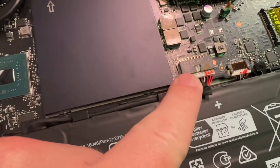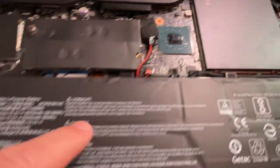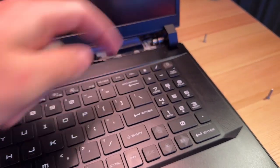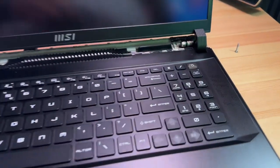I went ahead and unplugged the laptop battery, as well as what I believe is the CMOS battery, for a couple of minutes. Now I'm going to put everything back together. The laptop is plugged back in — we're going to try pressing the power button and seeing what happens. Nothing.